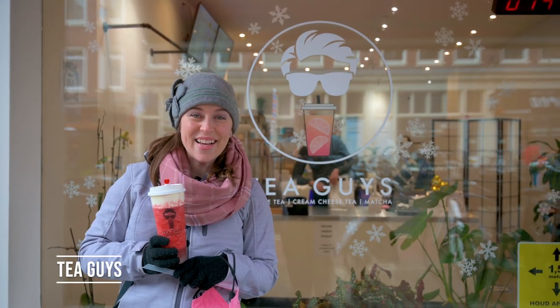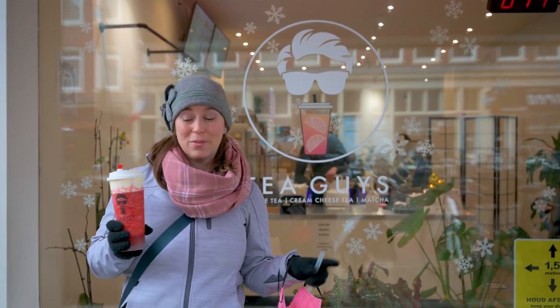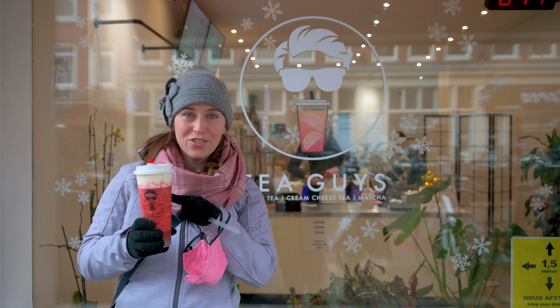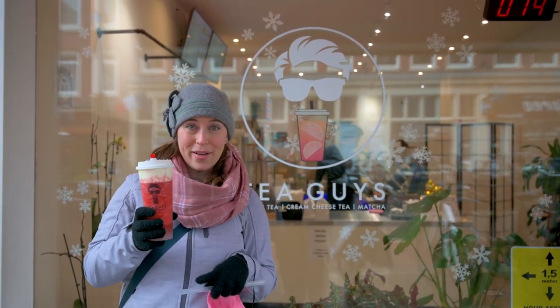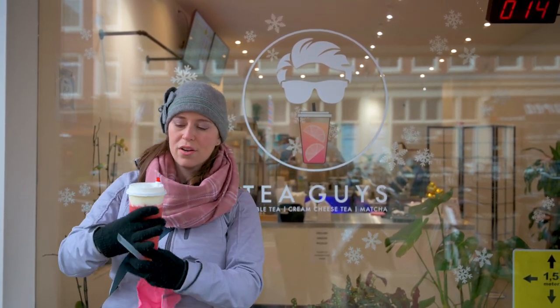Our first stop is Tea Guys here in De Pijp. It is right outside the De Pijp Metro station and right by the Albert Heijn market on Albert Heijnstraat. It was started by three guys who were inspired by the cream top — a cream cheese top they saw in Asia on top of their boba teas. I've never had the cream top here or ever before, so I'm really excited to try it. We love the brown sugar boba here too, so that's also a winner. Let's give it a try.